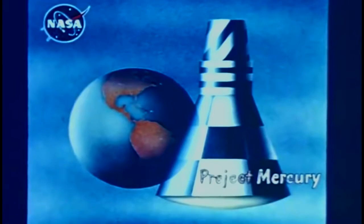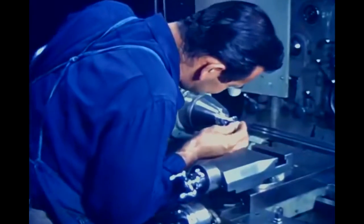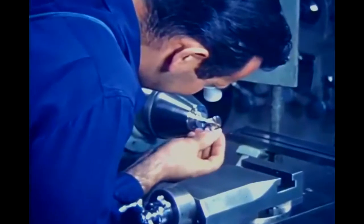The Mercury Capsule Project is the nation's manned orbital spaceflight program being conducted by the National Aeronautics and Space Administration. The project involves a continuing, broad research program.